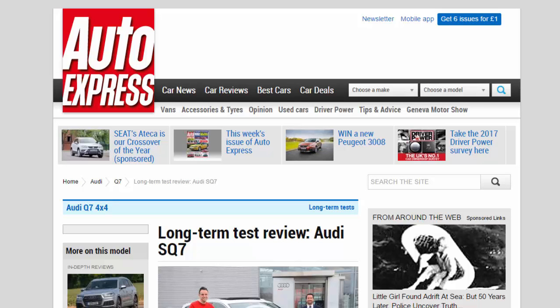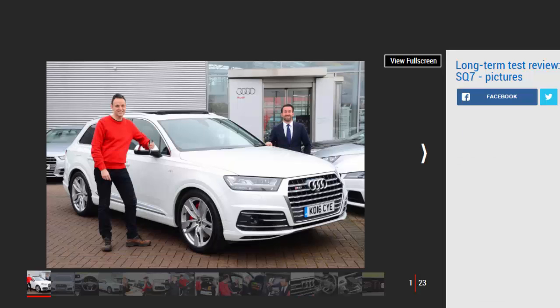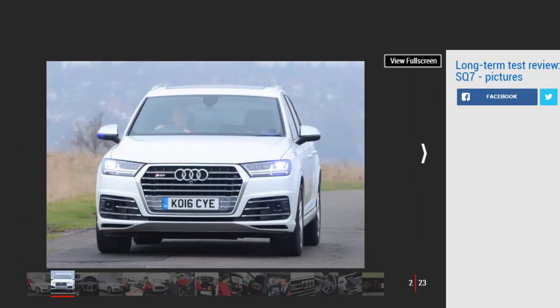Long-term test review: Audi SQ7, first report. The mighty 429 bhp Audi SQ7 super SUV is ready to make a big impression on our fleet. Verdict: four stars. With a sub-5-second 0-62 mph time, 2,405 kg curb weight, and a near £100,000 price as tested, the SQ7 is not for the faint-hearted. But even at this early stage, how expertly crafted and engineered it is — a masterful execution of a big, brawny, brash SUV. Mileage: 3,191. Economy: 28.1 mpg.